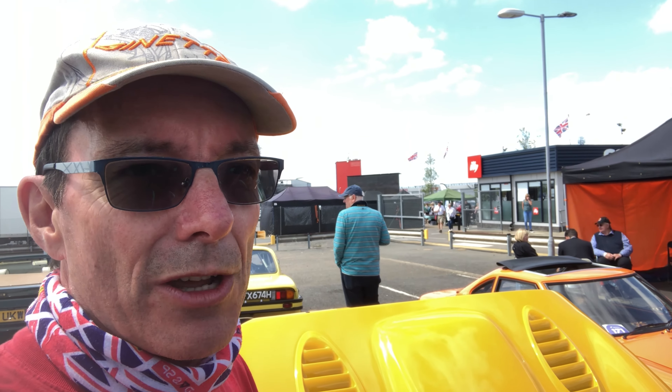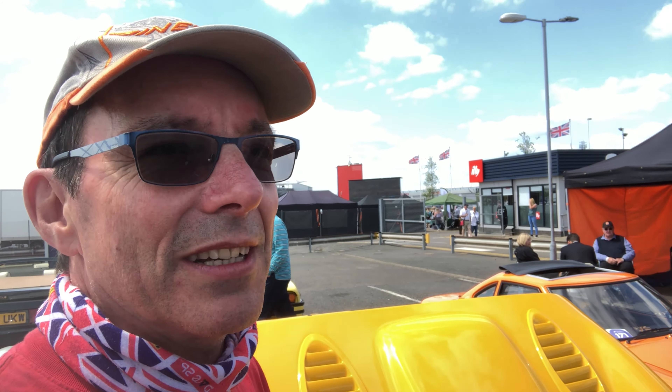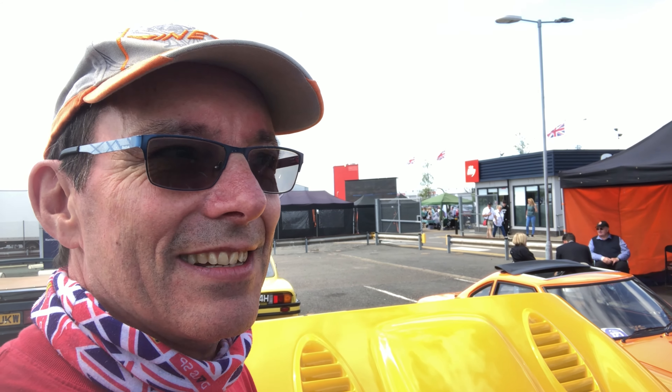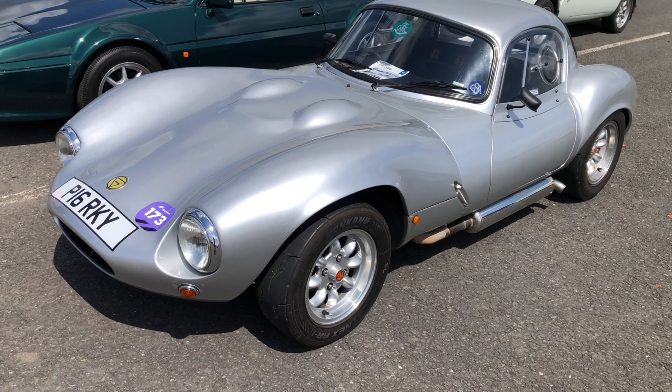It's a modified Rover V8 — TVR tune, high-lift cams, stainless steel tubular exhaust — roughly 260 brake horsepower through 800 kilos with no toys whatsoever: no traction control, no ABS, no power steering, not even a servo. Just added bravery. As I say, I run out of talent before I run out of power.